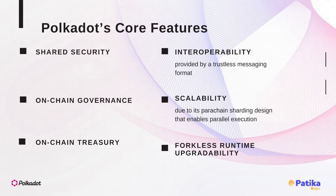Polkadot's core features are shared security, interoperability provided by a trustless messaging format, scalability due to its heterogeneous parachain sharding design, forkless runtime upgrade credibility, on-chain governance, and treasury.